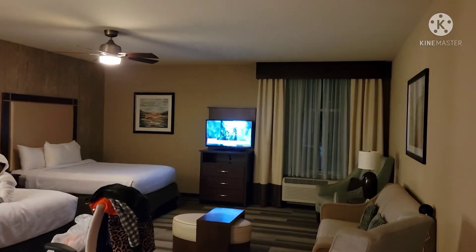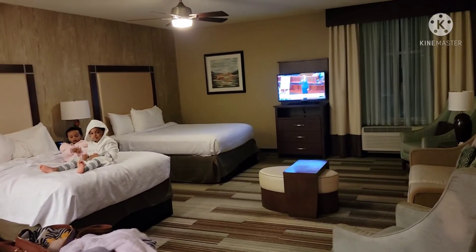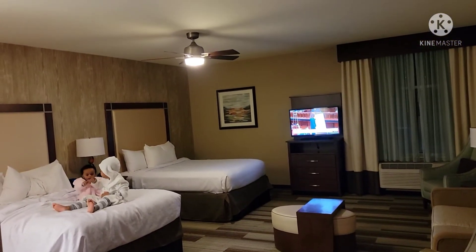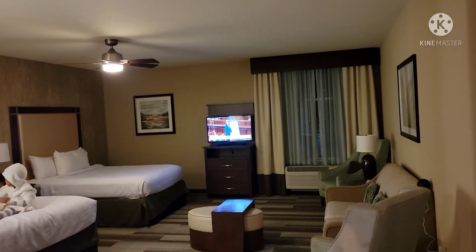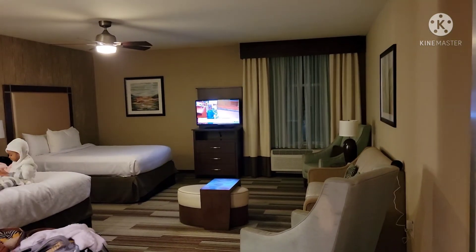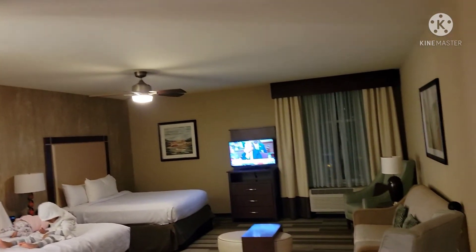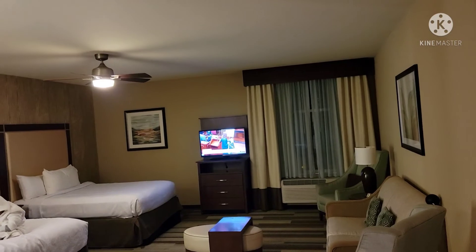Hotel room tour view — this is what the room looks like, this is the overview of the room. Isn't this pretty? The room is pretty, I love it! There's special space for the kids to play. I love it, so I hope you enjoy this hotel room tour.